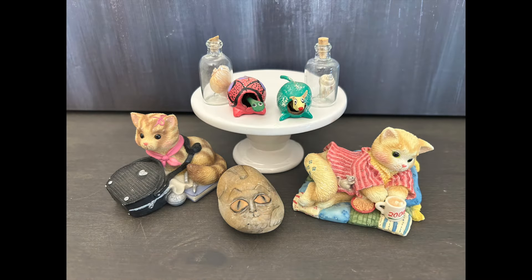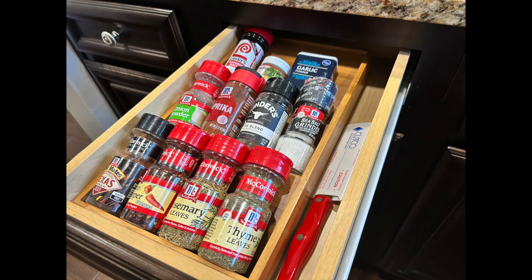I decided to buy the grab bag of goodies. The cozy kittens in the bag will probably go in an outside flea market. The shells in a bottle will go in my junk jar. The bobbleheads and the rock cat will go in my booth. I also picked up the drawer organizer — it's made out of bamboo and I've got my spices laid out in a drawer. You can put anything you want in it; it's a great organizer for the kitchen or even your craft room.